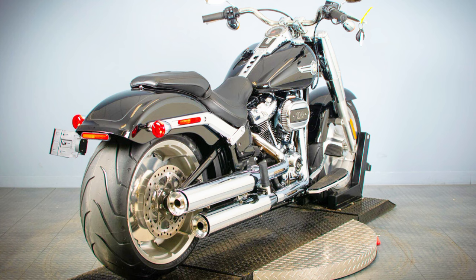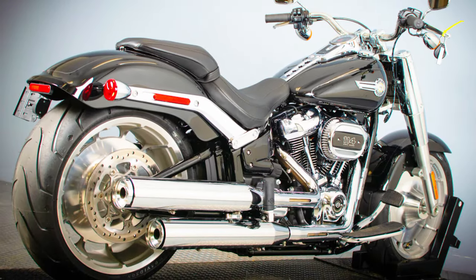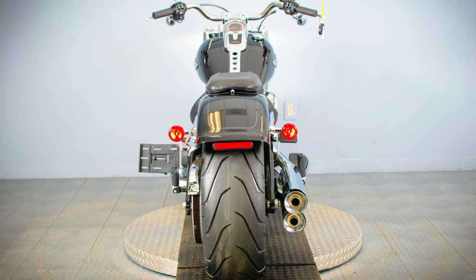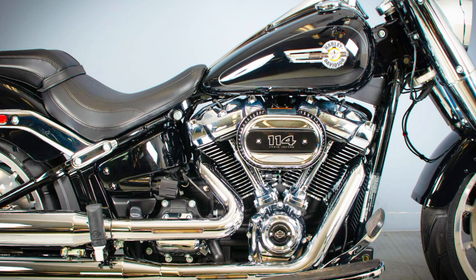It comes in shades including reef blue, midnight crimson, and vivid black. With the added luxury of floorboards and a passenger seat for shared travel, riders can enjoy a relaxing riding position. The bike's low profile makes it stand out on the road, and its comprehensive specifications — which include improvements to rider safety and the chassis — guarantee a premium experience.